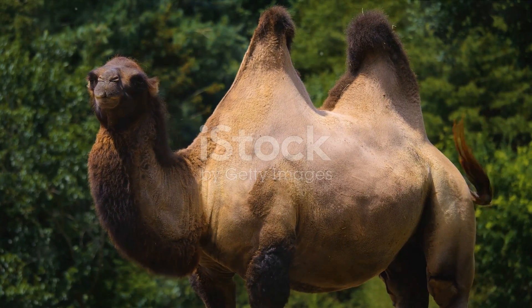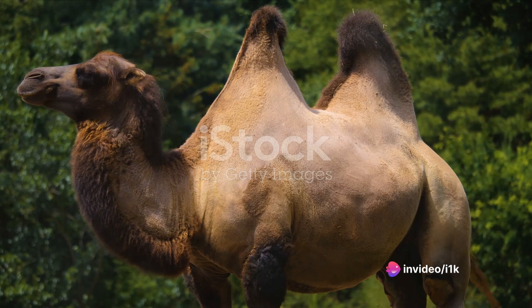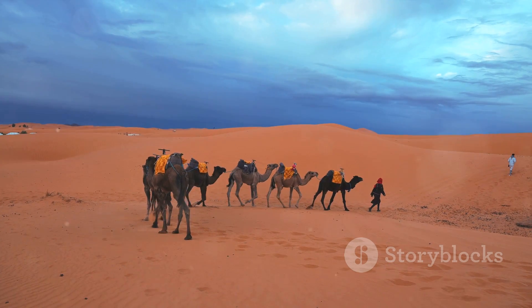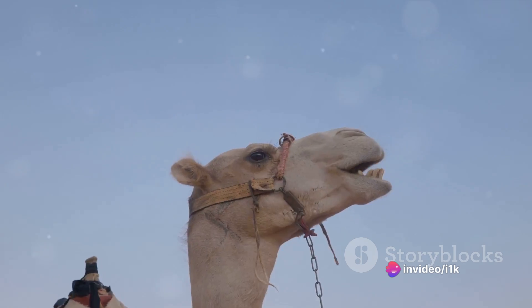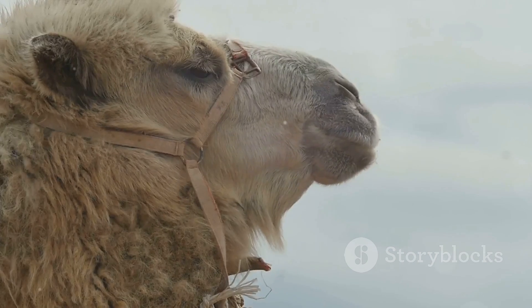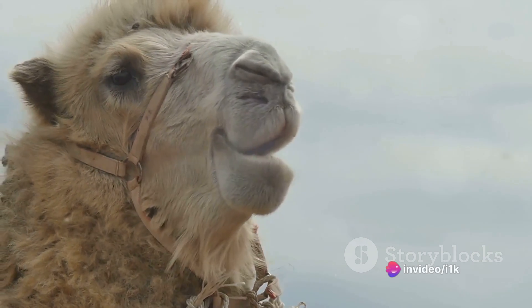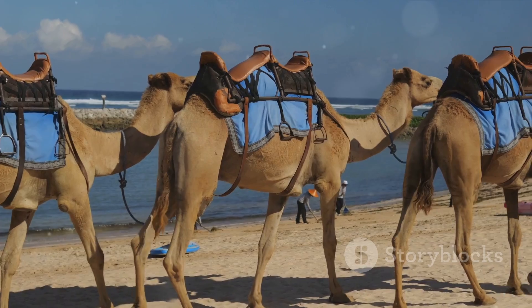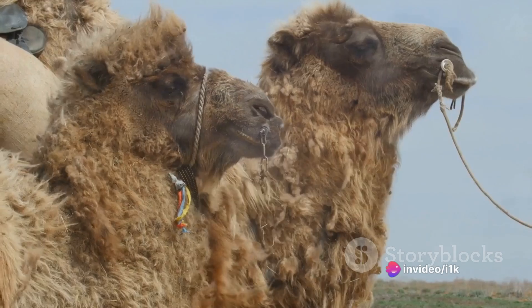On the other hand, the male camel, referred to as the bull, exhibits his own set of behaviors in response to these signals. The bull becomes more aggressive and territorial. He inflates his duller, a pinkish balloon-like organ in his throat, and lets out loud deep bellowing sounds. These actions are meant to attract the female and deter other males. The bull also secretes a strong-smelling fluid from glands near his eyes and starts to foam at the mouth. To the female camel, it signals that he is a suitable mate. The male camel's primary focus is to win over the female and ensure his genes are passed on to the next generation.